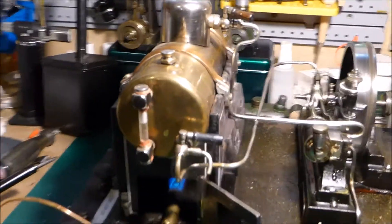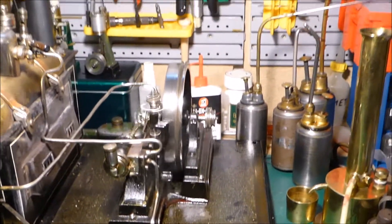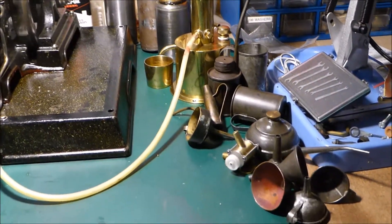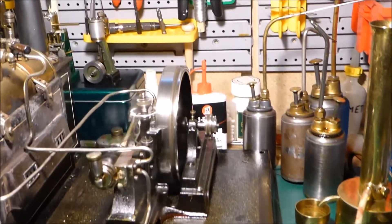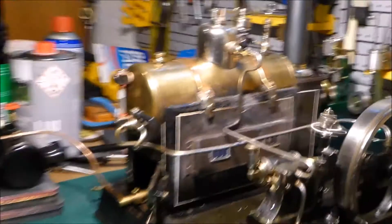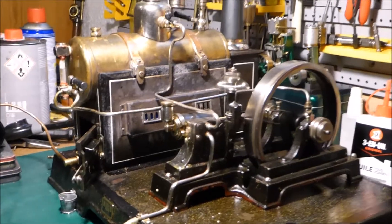You can see it a bit later. There it is. Some funnels, my old oil cans, Swiss Army — and yeah, it seems to be much happier now.